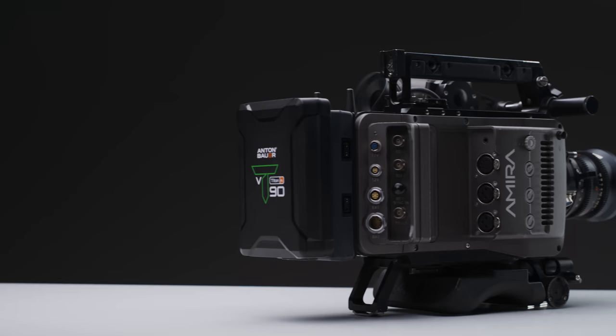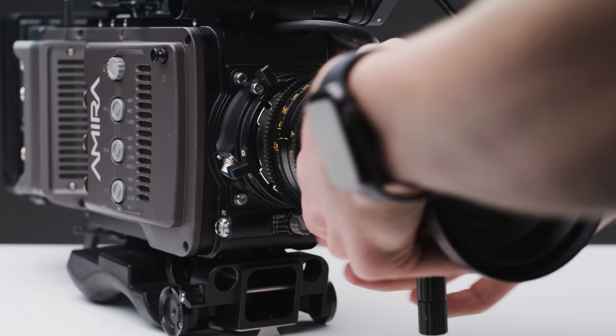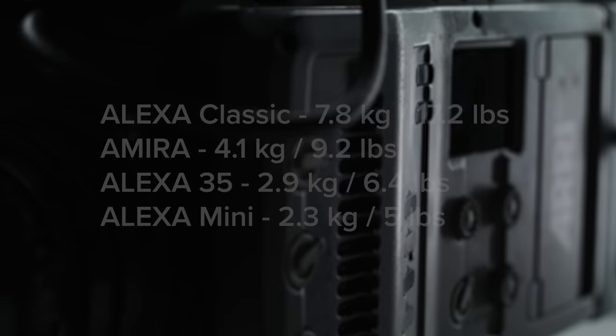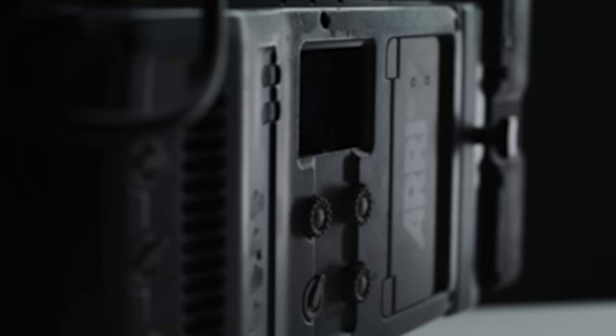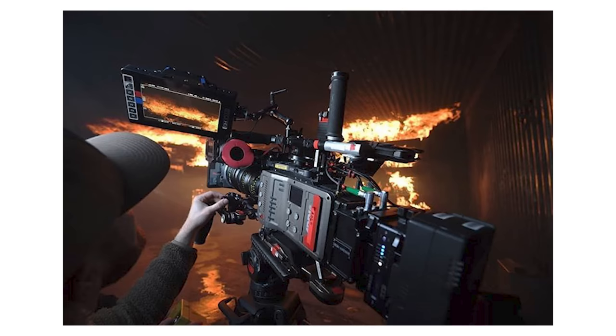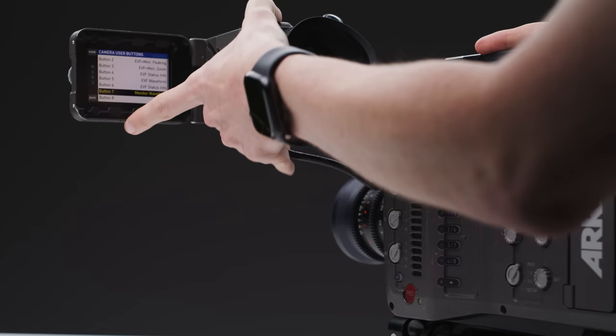The one big downside of the Amira is its weight. The camera body with everything attached and a decent-sized battery pushes it to around 5kg or 11lbs. Sling on a good Super 35 zoom lens and this camera can get heavy really quickly, which has put some people off on certain projects. However, this is because it is built so incredibly well — insanely solid, designed to operate and survive in the harshest environments. ARRI is known for reliability, and there's even a story of an Amira being run over by a truck and surviving.